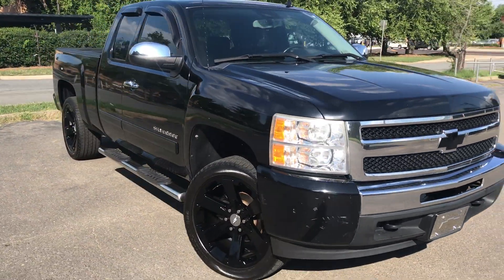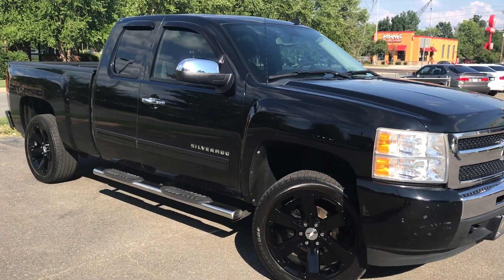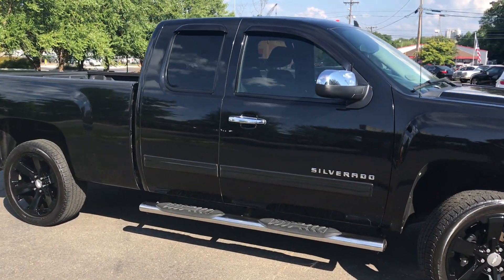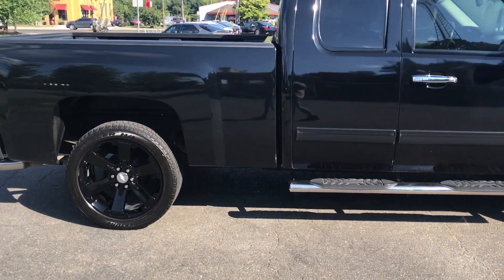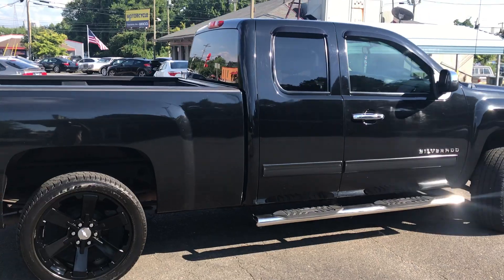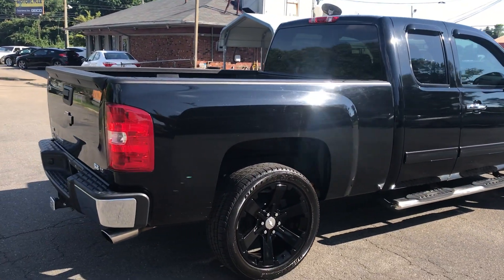For more information and details about this beautiful Silverado, contact Carolina Auto Imports at 704-599-2020 or you can reach us online at www.CarolinaAutoImport.com.